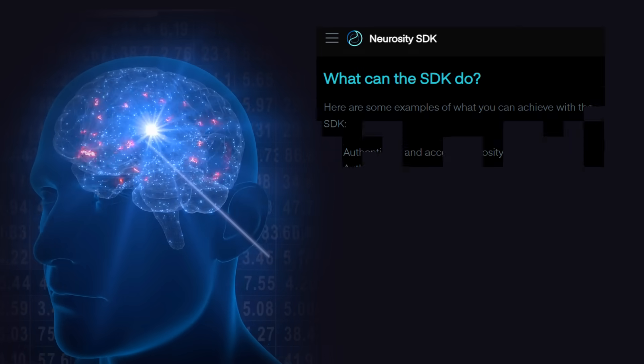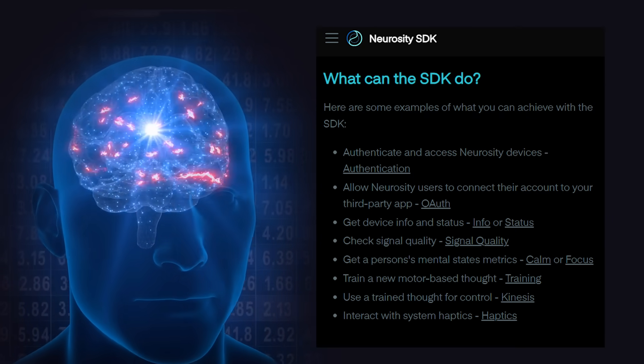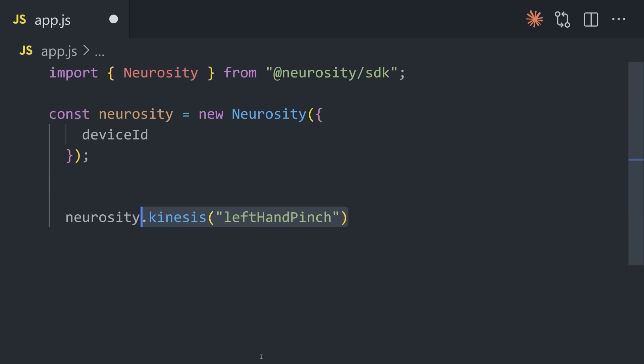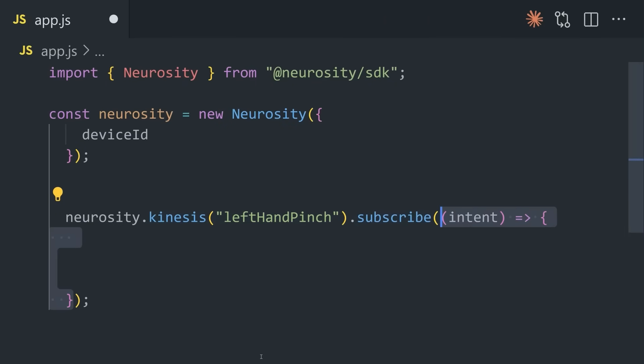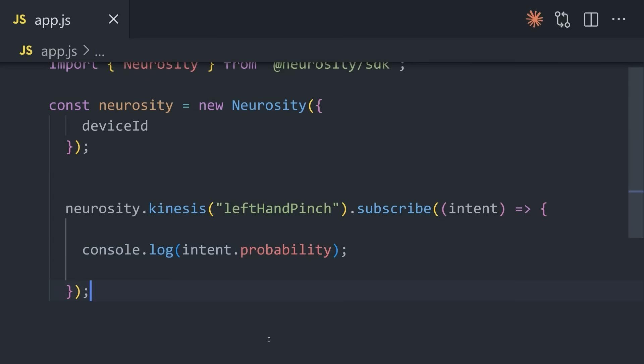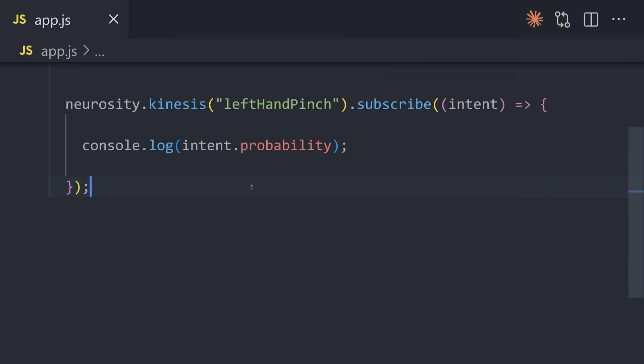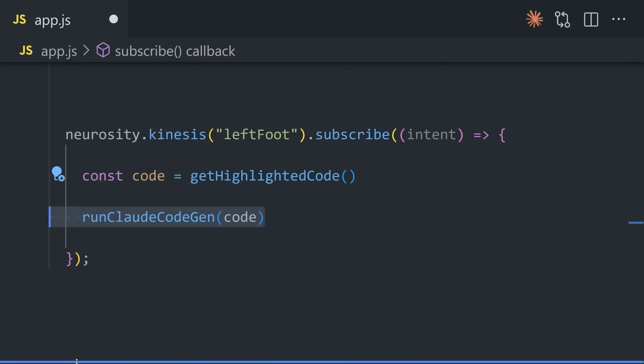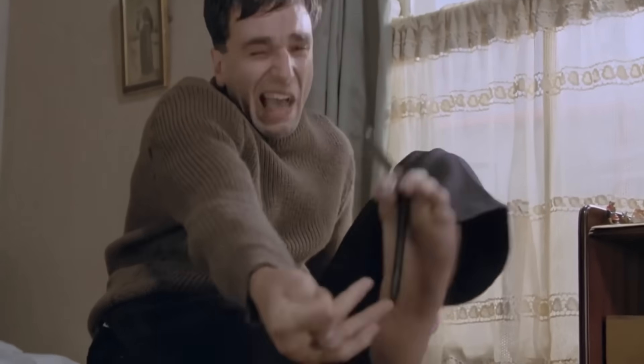That's cool and all, but the real power comes from the Neurosity SDK, which allows us to tap into our brains programmatically. That means in theory I could do something like this, where I use Kinesis to subscribe to a thought, like left-hand pinch. Whenever that thought occurs, it will run a callback function, and that code could do anything — like turn off a light in your smart home, invest in stocks with a trading API, or even write code for you. Like in this demo, I have a function that will make a call out to the Claude API whenever I think about my left foot.